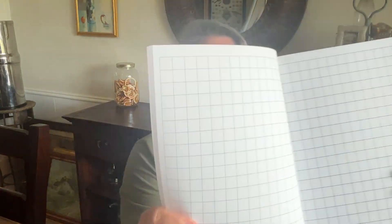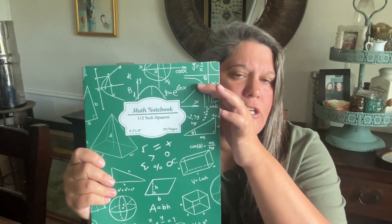So here's the math notebook. I purchased this last year — something similar. It has one-and-a-half-inch squares, which just keeps it easier and cleaner for the student to work out the problems. I got it off Amazon.